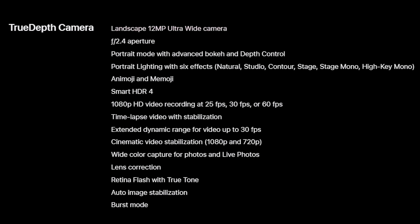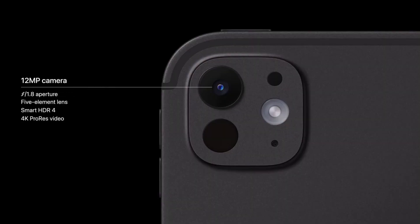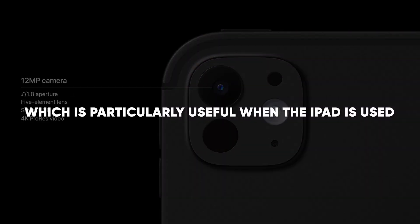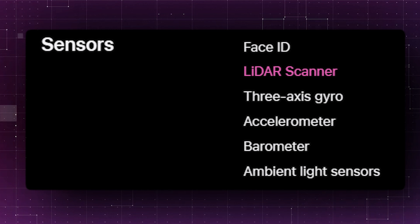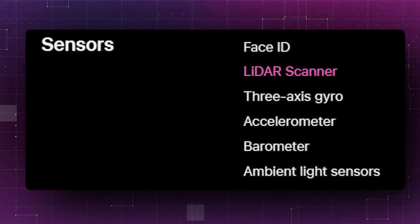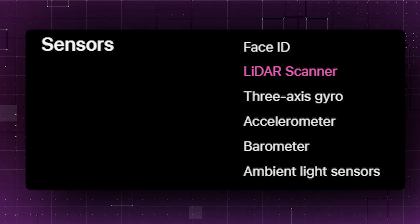Interestingly, the front camera is a 12-megapixel ultrawide lens that supports Center Stage, a feature that automatically adjusts the frame during video calls based on the number of participants and their movements. This camera is now positioned for optimal use in landscape mode, which is particularly useful when the iPad is used with a keyboard. The iPad Pro also includes a LiDAR scanner on the back, enhancing 3D workflows and AR experiences by enabling more accurate environmental scanning.